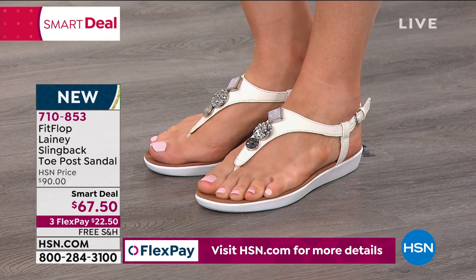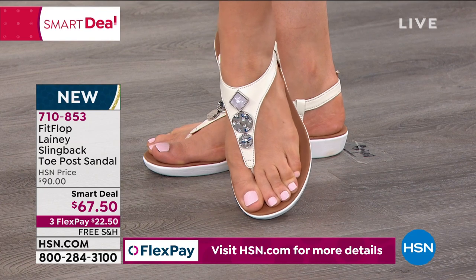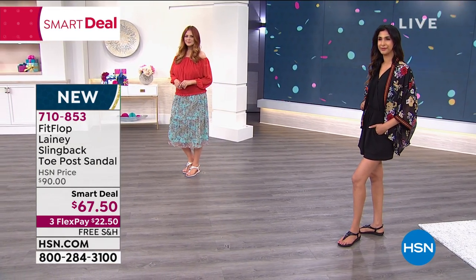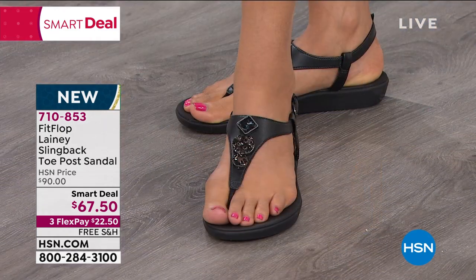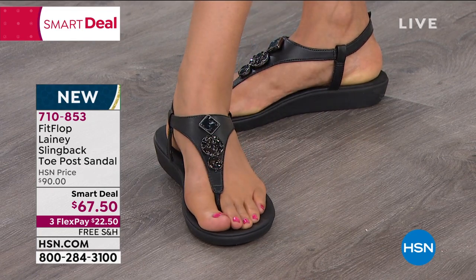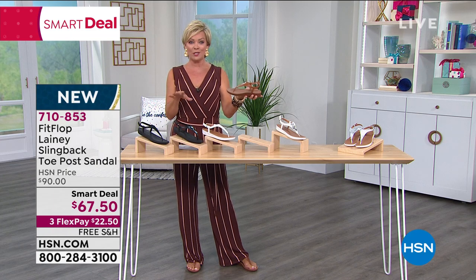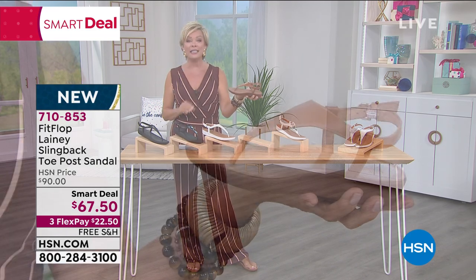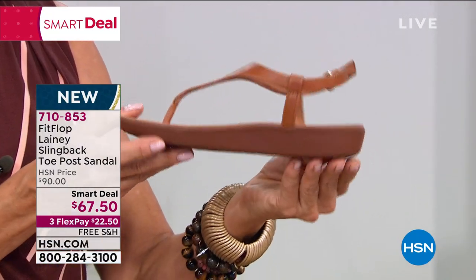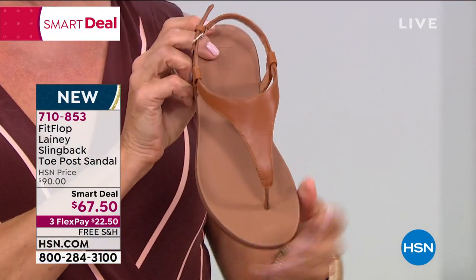The one with the gemstone is called the urban stone; the solid white is just called white; we have an all over black and a black with stone detailing, then the light tan — a perfect neutral — and the silver. Size-wise, we have whole sizes only from 5 through 11. If you're a half size, you go down a half — so a 9.5 goes down to a 9, a 10.5 goes down to a 10.